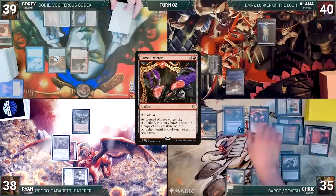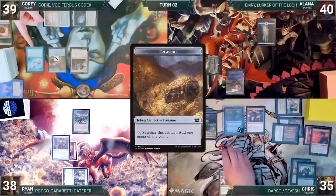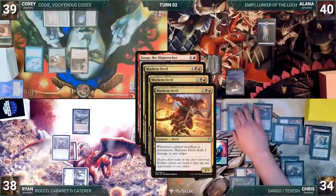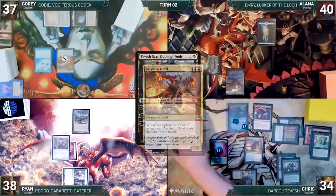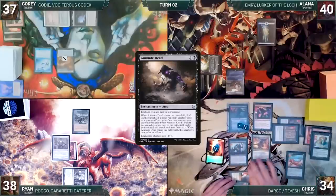He casts Cursed Mirror and Alana and Corey draw. Cursed Mirror enters as a copy of Dockside Extortionist, and Chris creates eight treasures. He taps his Mana Confluence to help cast Mayhem Devil. He sacrifices two Thralls and Mana Vault to help cast his commander, Dargo the Shipwrecker. Mayhem Devil triggers three times — Chris deals two to Dockside, killing it, and one to Corey. He activates Tevish's second ability, sacrificing Dargo to draw three cards. Mayhem Devil triggers and deals one to Corey. He sacrifices two treasures to help cast Animate Dead, targeting Dockside Extortionist. Alana and Corey draw through Remora, and Mayhem Devil deals two to Corey.